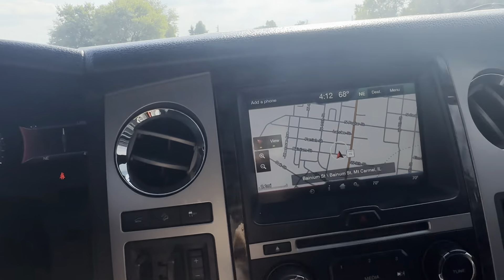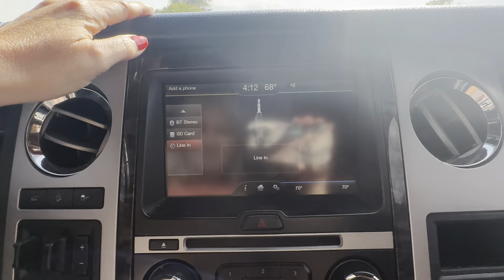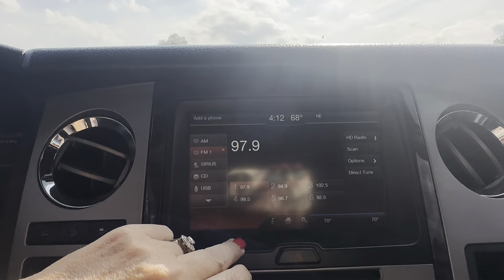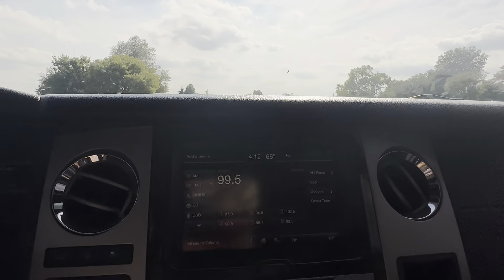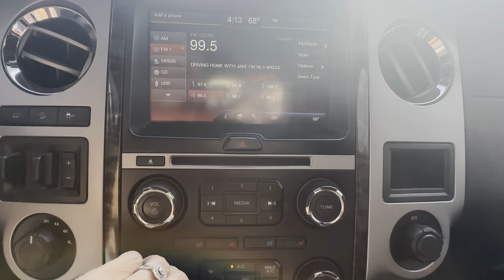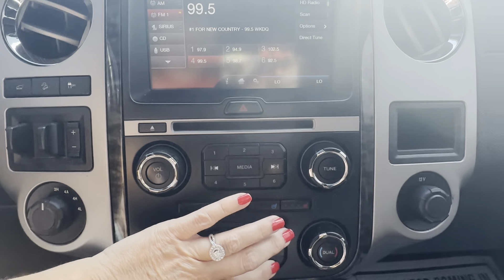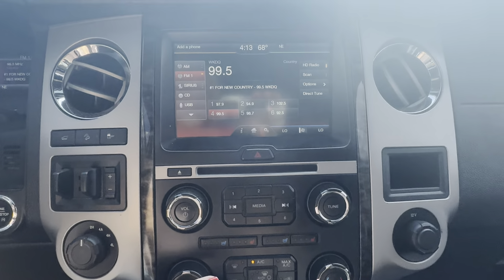Let's go to the stereo. There we go — stereo sounds good. Let's check the AC. We've got it on low — it functions. All fan functions are working properly and it is blowing cold AC.